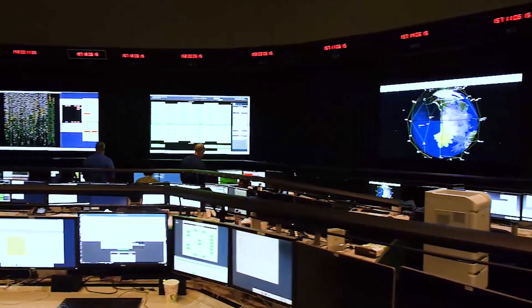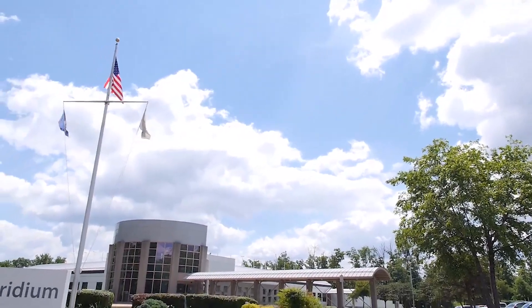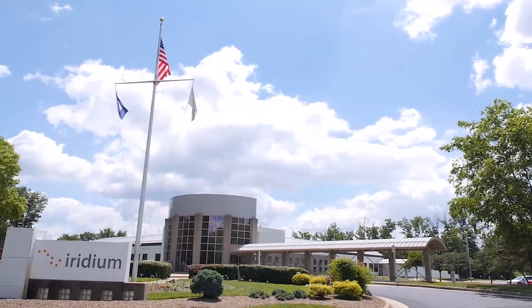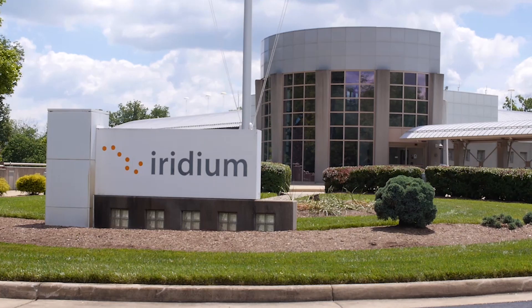We are in the Iridium SNOC — that's an acronym for the Satellite Network Operations Center. This is a center in Northern Virginia about 30 miles outside of Washington DC where for the last 20 years we've been running our Iridium satellite constellation, flying it, controlling the satellites, and managing it.